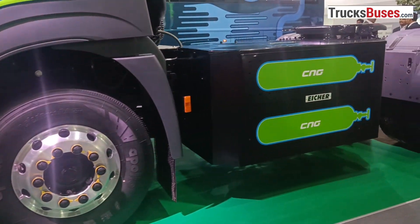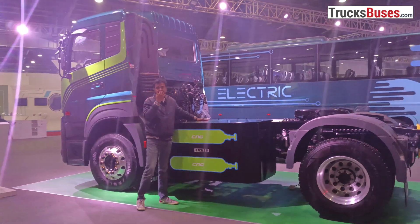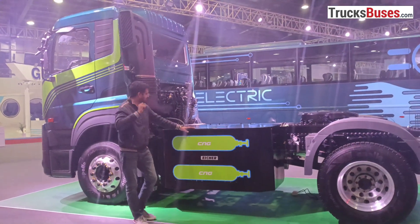This is the CNG assembly with 4 small CNG cylinders, which help extend your LNG range. So overall, this is a hybrid truck.